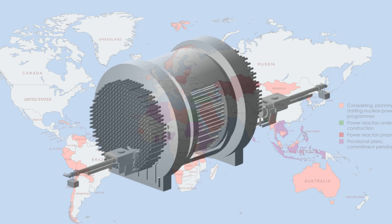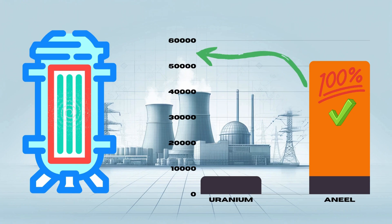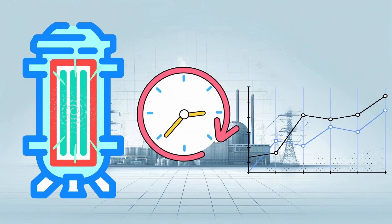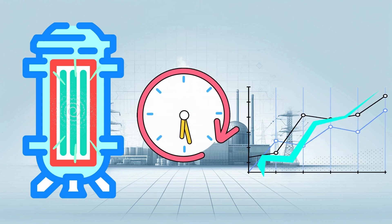Having outlined the current standards in nuclear fuel, let's uncover why ANEEL fuel stands out as a superior alternative. ANEEL fuel delivers substantially superior fuel performance of around 55,000 megawatt-days per ton of fuel, compared to the natural uranium fuel currently used in CANDU reactors with a burn-up rate of merely 7,000 megawatt-days per ton. ANEEL can also stay in reactors far longer while extracting more energy from the same amount of fuel.